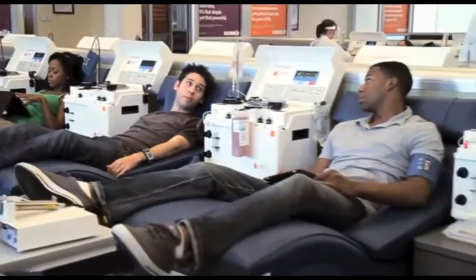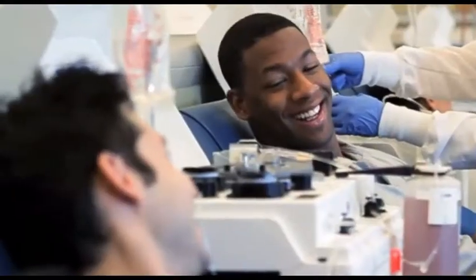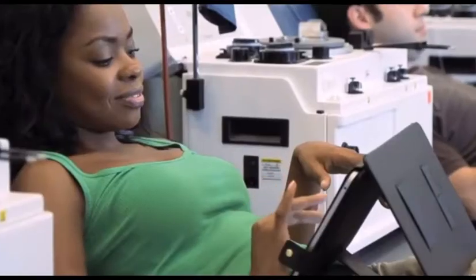This process usually takes about 45 minutes. While donating, you can simply read, relax, or take advantage of our free Wi-Fi.